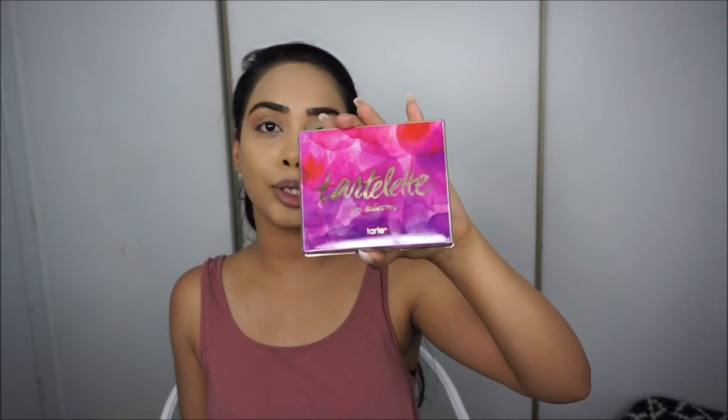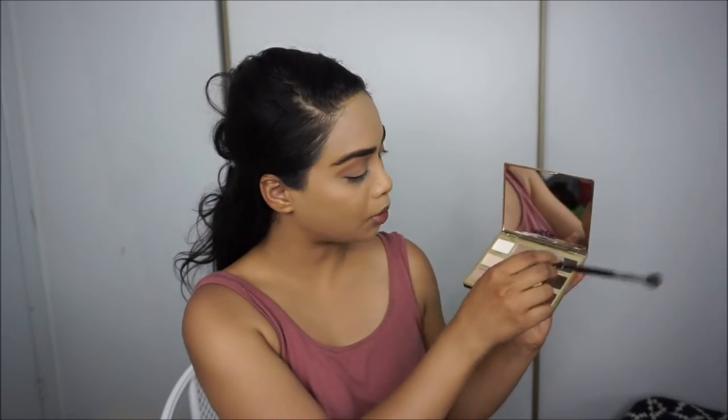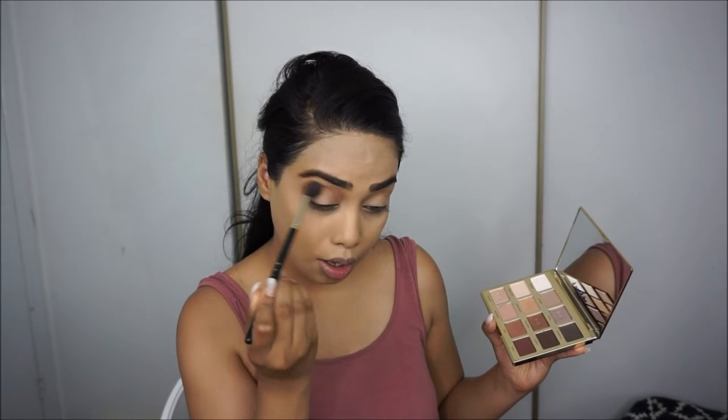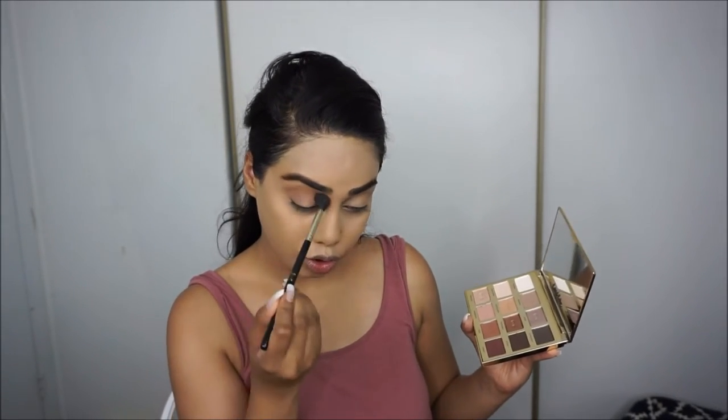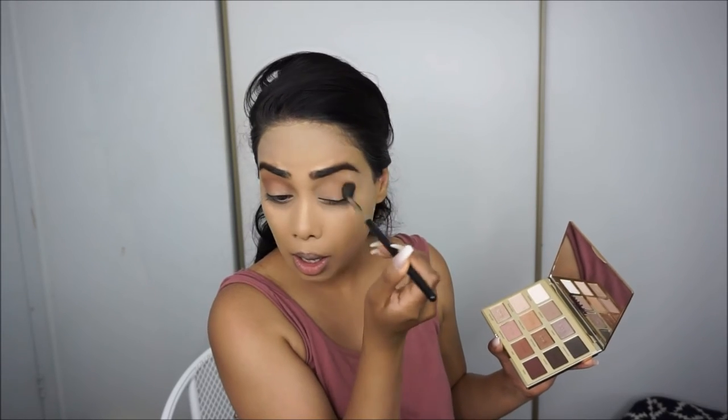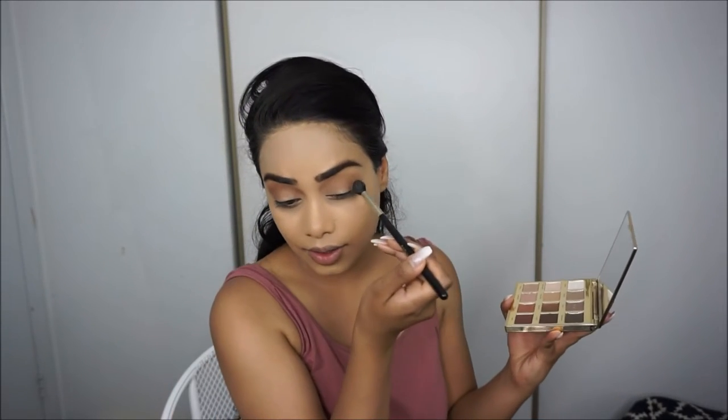For my eyes I'm going to use the Tartlet in Bloom palette. I'm taking a Sigma E40 blending brush, dipping into Smarty Pants, and putting it right into my crease — my upper crease. These shadows are so nice, really really nice. They smell like chocolate! I totally forgot to mention that — I just feel like eating them. I love that they have a nice big mirror; it really helps.